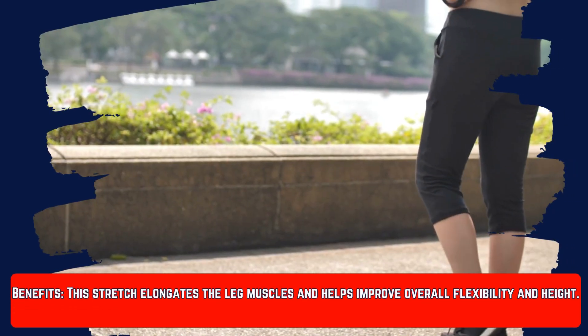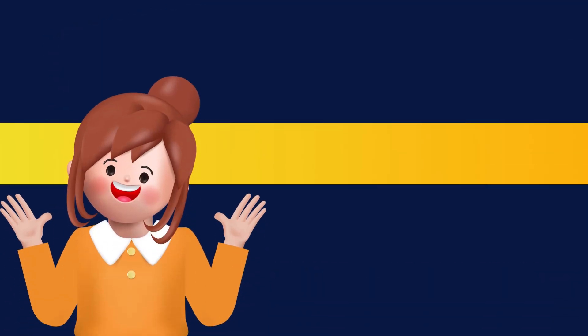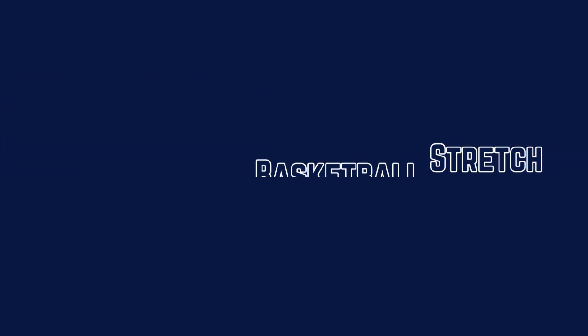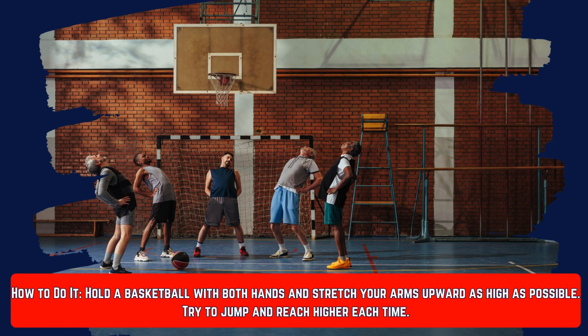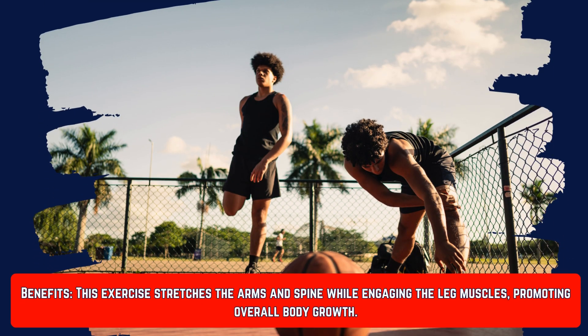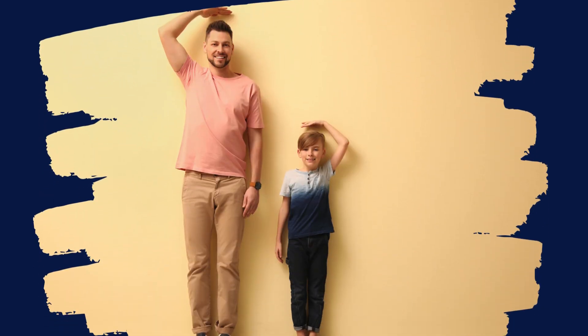Number ten is the basketball stretch. Hold a basketball with both hands and stretch your arms upward as high as possible, then try to jump and reach higher each time. This exercise stretches your arms and spine while engaging the leg muscles, promoting overall body growth.